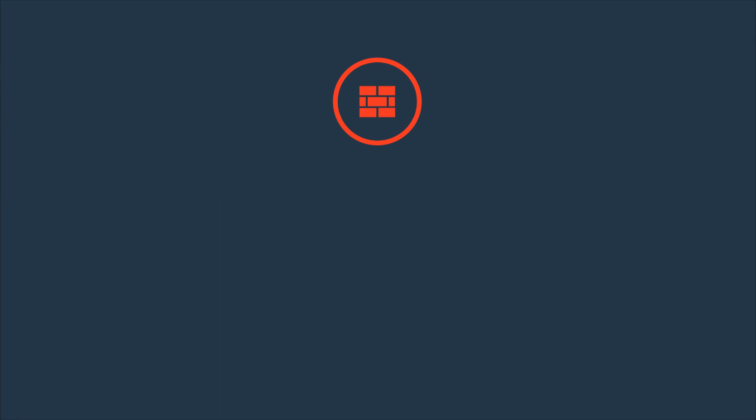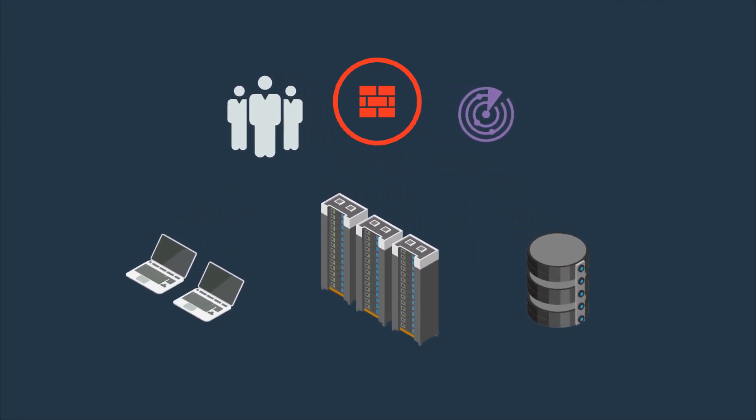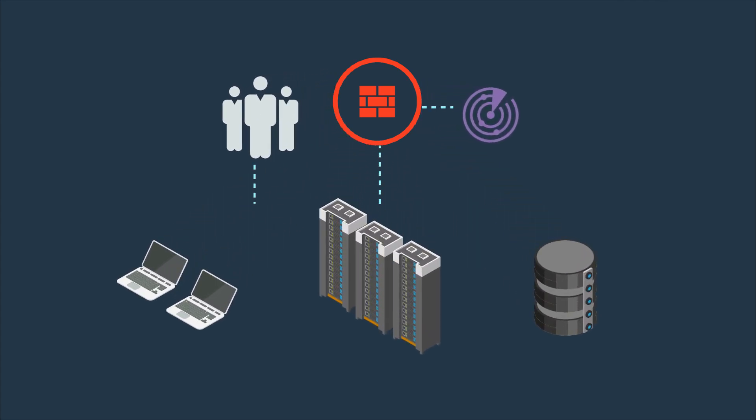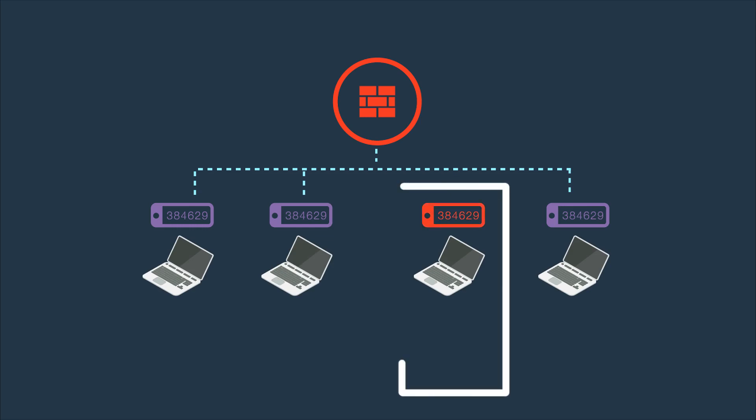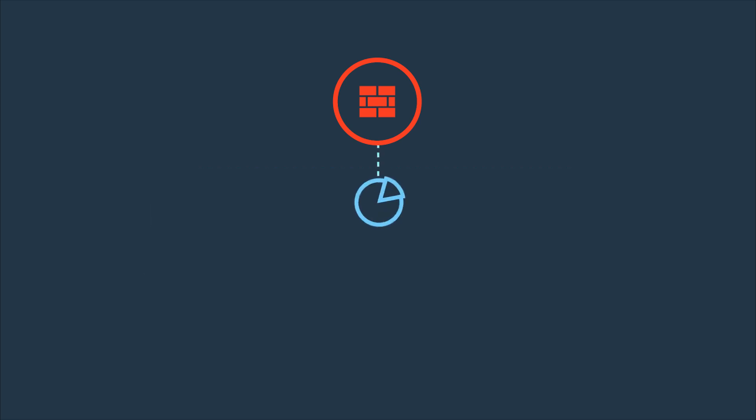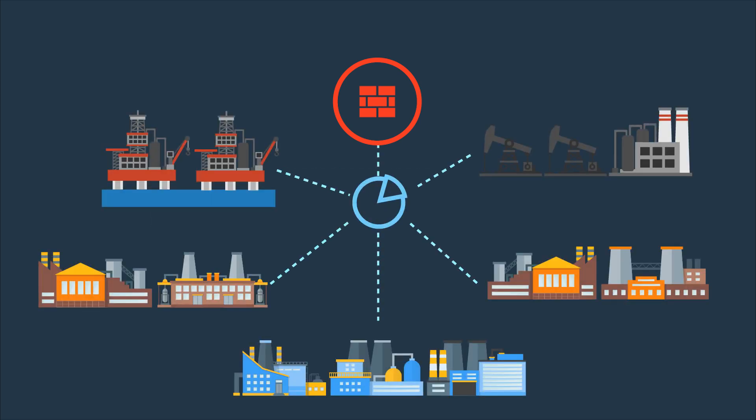Understand who and what is on the network for complete visibility. Read traffic to understand specific protocols and commands used in OT environments. Use multi-factor authentication for role-based access across the network, supported by client AV and sandboxing to protect against known and unknown threats.